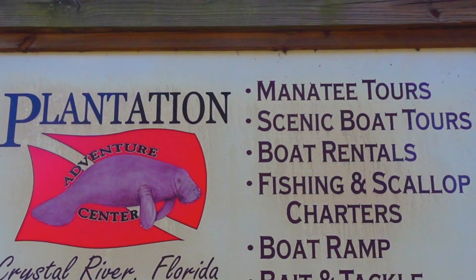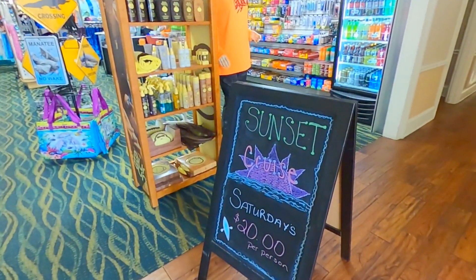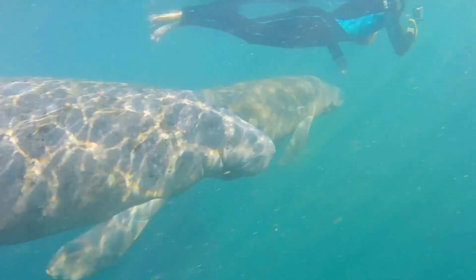The Adventure Center is awesome. You can book a tour there to swim with the manatees, or you can book a fishing or scalloping charter, or go on a sunset cruise, or rent paddleboards and kayaks. During our stay, we did go and swim with the manatees and that experience was incredible. If you're interested in that at all, we would recommend checking out that video of ours after this one.